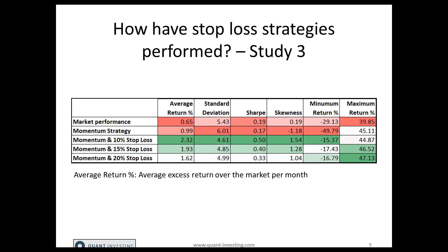The 10% stop loss dramatically decreased the minimum return. The minimum return of the pure momentum strategy was nearly minus 50%, and the 10% stop loss level reduced that to 15.4% — a substantial improvement. Stop losses really helped to curb momentum crashes, which is a real risk with momentum strategies.